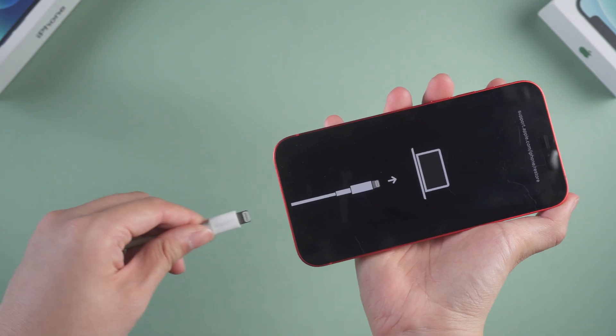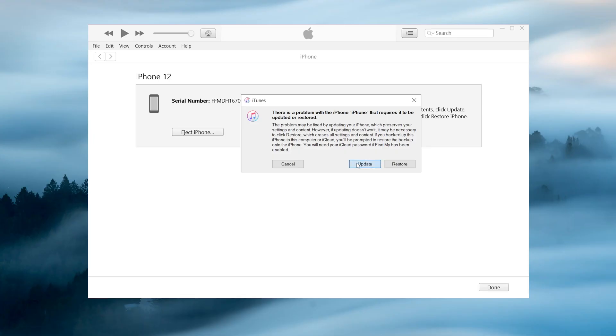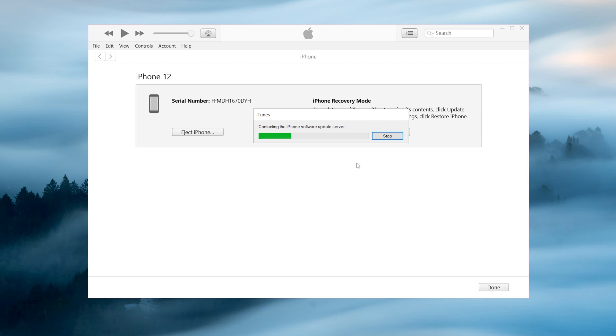Method 2. If you have iTunes on your computer, you can also consider fixing it with iTunes. Once launched, connect your iPhone to the computer and click update. Then iTunes will start to download the firmware. But iTunes often has issues that cause repair failure, so I still recommend you to use Rayboot.